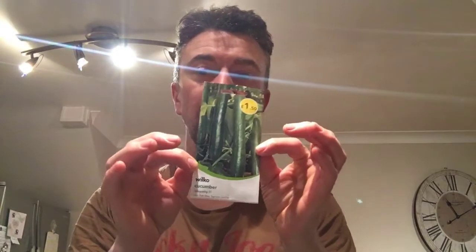So what I've got is Cucumber Telegraph F1. It's an improved telegraph type for long, straight, dark green cucumbers up to 50cm in length. Provides plenty of fruits over a long season. So I've got them.